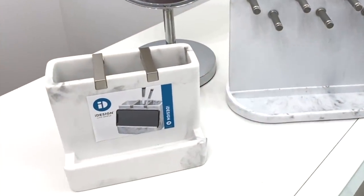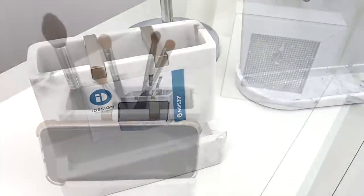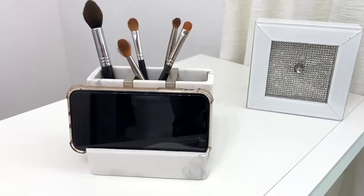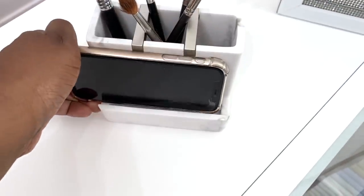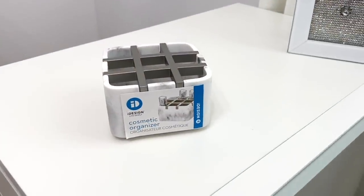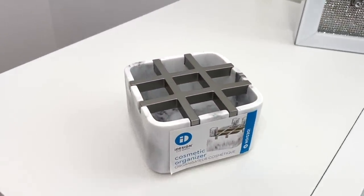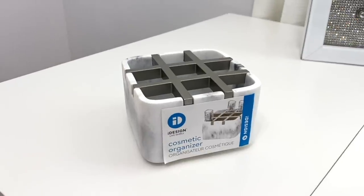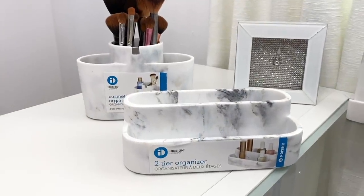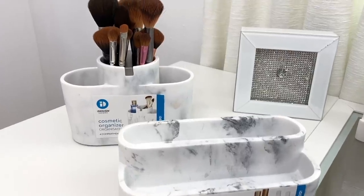The iDesign Dakota Vanity Center can be used for holding your toothbrush, makeup brushes, and even your cell phone. The modern design would look fabulous in your bathroom, your office, and of course your makeup vanity. The Cosmetic Organizer has nine divided compartments to store smaller items like your lipstick, nail polish, and mascara. And the Two-Tiered Organizer and Cosmetic Organizer has multifunctional use as well.